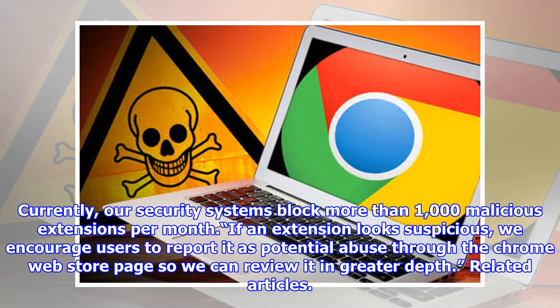Currently, our security systems block more than 1,000 malicious extensions per month. If an extension looks suspicious, we encourage users to report it as potential abuse through the Chrome Web Store page so we can review it in greater depth.